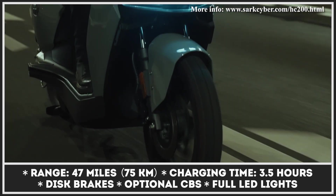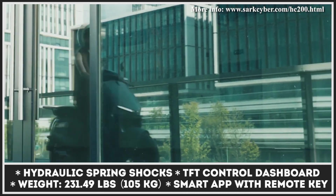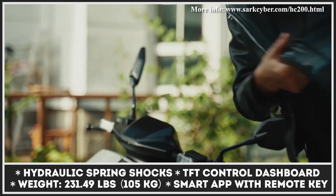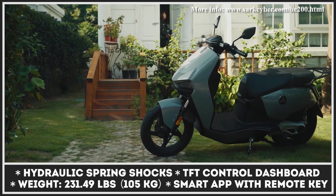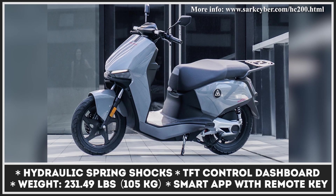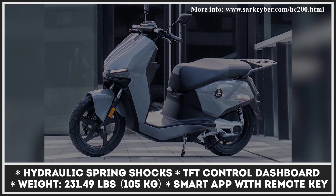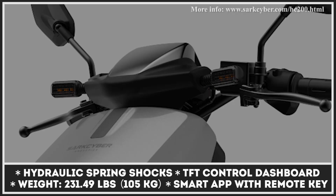Once depleted, the battery would need at least 3.5 hours to completely restore its charge from a standard household outlet. The SarkCyber HC200 is suspended by hydraulic spring shocks and equipped with dual-piston disc brakes with CBS. Other standard components include a TFT-controlled dashboard, a smart app with a remote key feature, full LED lights, and an under-seat storage compartment with 3.6 liters of storage capacity.